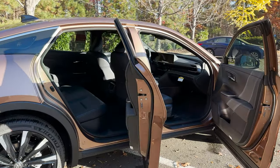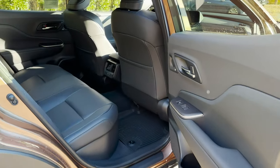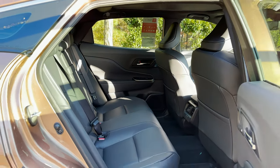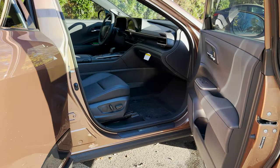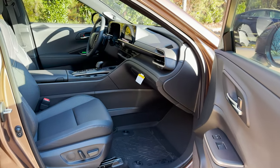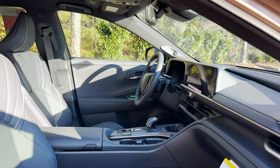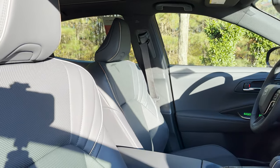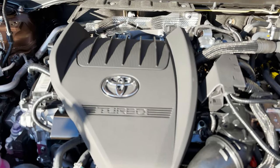Here's the interior — we'll get our first look and then I'll show you more in the middle part of the video. The Crown is Toyota's full-sized luxury sedan. Some would call it a crossover. This comes with the Hybrid Max powertrain.